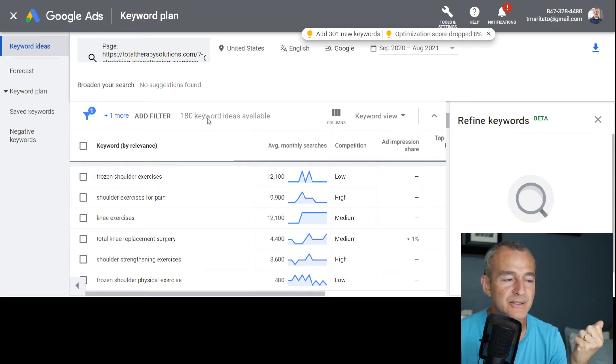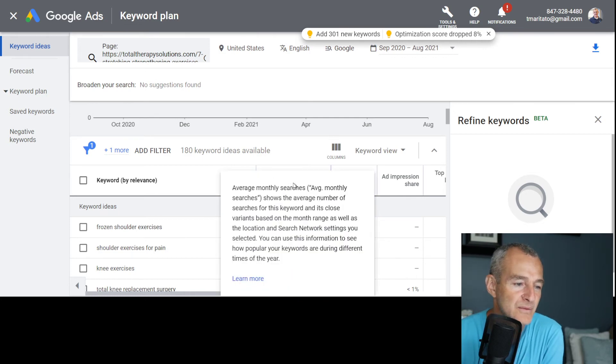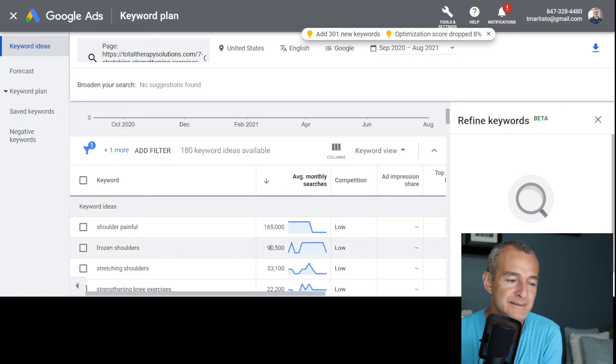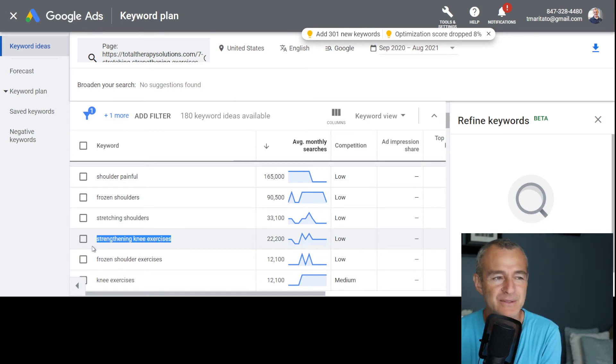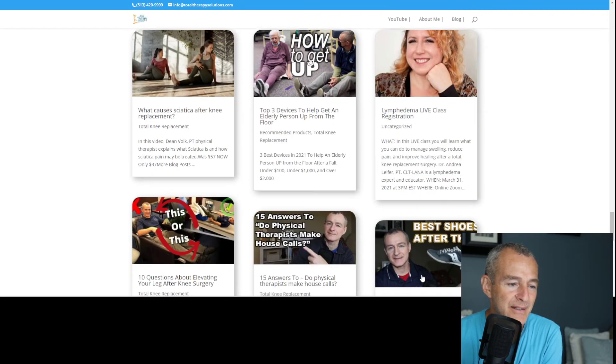Google scans the page and we've got 180 keyword ideas based on the content. Right at the top: 'frozen shoulder exercises'. Arranging by average monthly search volume — 'shoulder painful' has 165,000 searches a month, though I'm probably not going to rank for that right away; 'frozen shoulder' has 90,000; 'stretching shoulders' has 33,000. Stretching shoulders is interesting, especially if I want to use Rangemaster products like their shoulder pulleys. Interestingly, 'strengthening knee exercises' also appears, likely because I have knee replacement videos embedded at the bottom of the page.